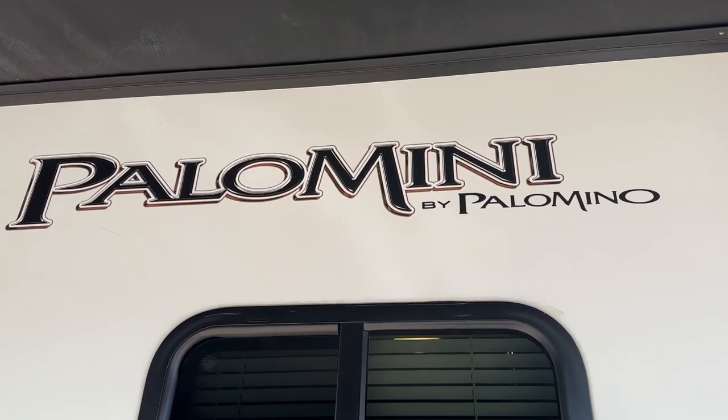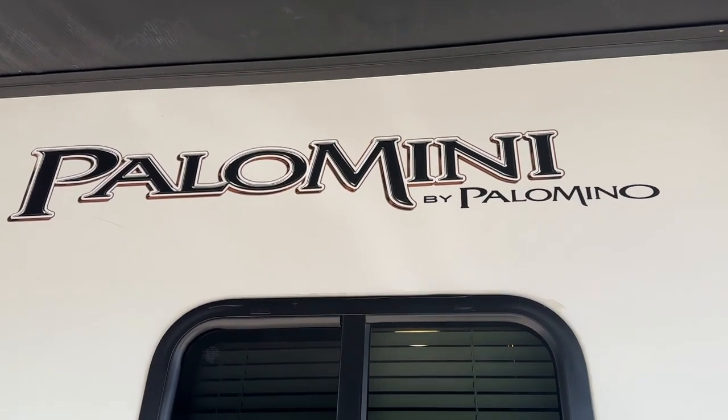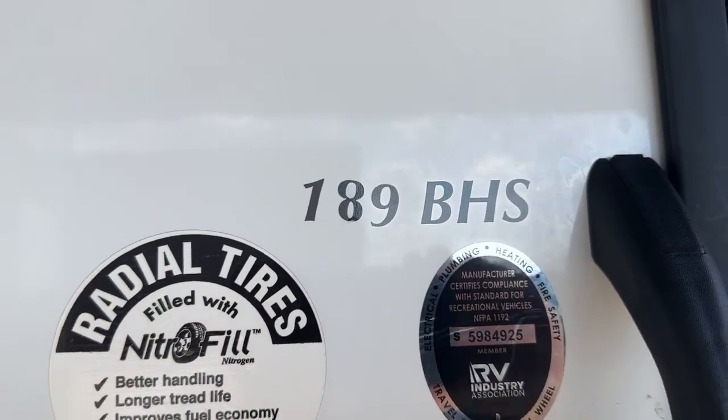Hi, this is a video tour of our 2021 Forest River Palomino Palomini, and the model number is the 189BHS.